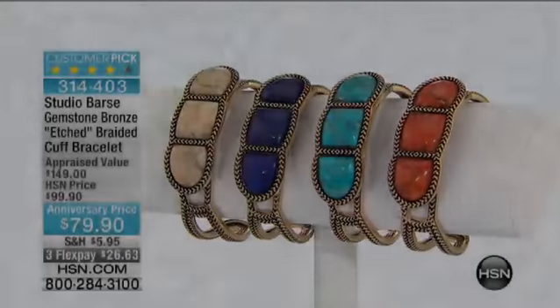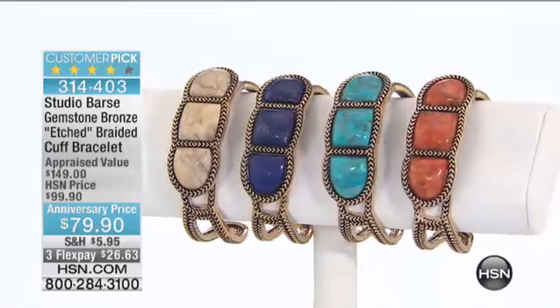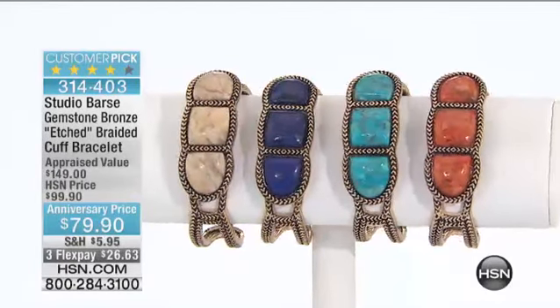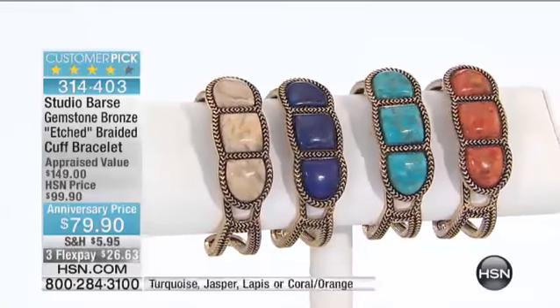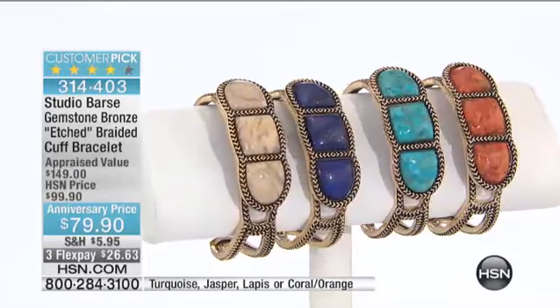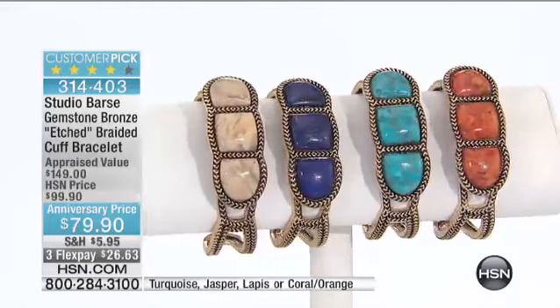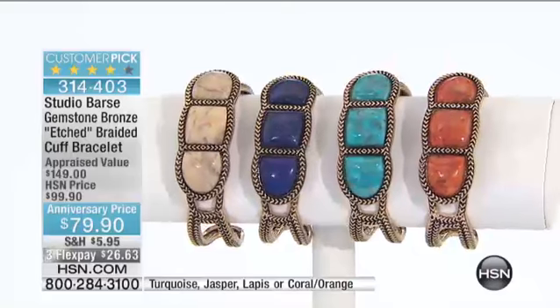They do work so well together. Let's talk about our matched ink matched bracelet. This is another little treat that we kind of kept a little secret at $79.90. It is our most affordable price that we've ever offered for one of our top selling customer pick cuff bracelets from Studio Barse.